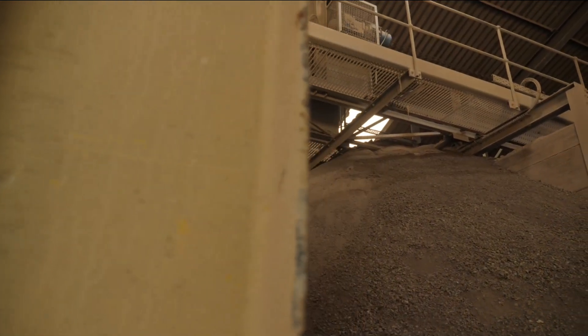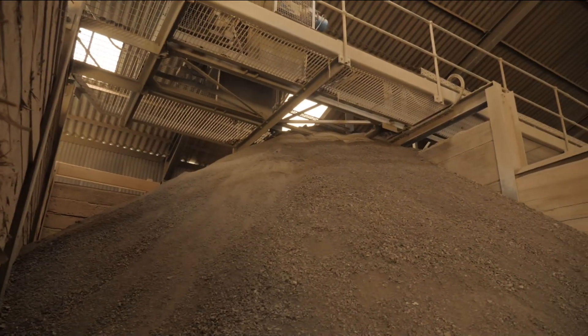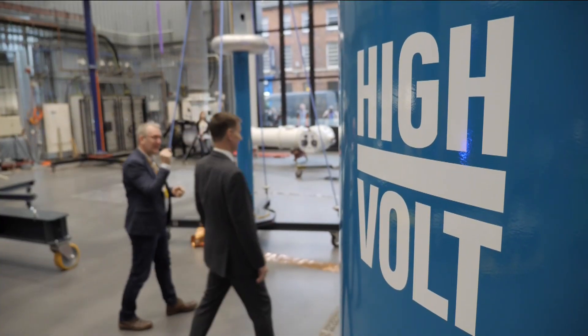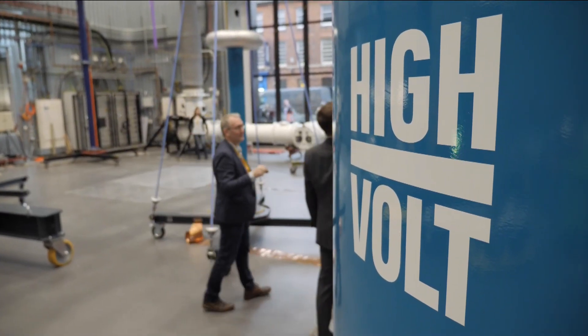For years, electricity grids have been the unfashionable end of green energy — the bit we need to sort out, but no one spends much time thinking about. But now they're finally on the political radar. We're going to have to quadruple the amount of electricity we generate between now and 2050 — four times more electricity than we're generating today. And this is a massive pressure on the current grid, which was never built for anything like that.